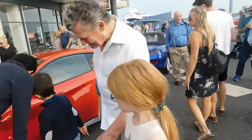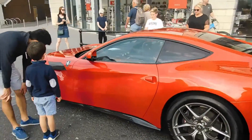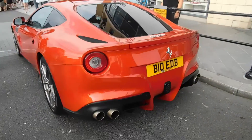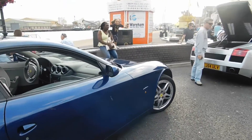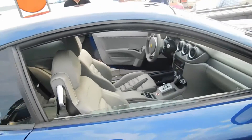Very nice F12. Colour mate. The material is quite interesting. Here's a 612 Scaglietti.